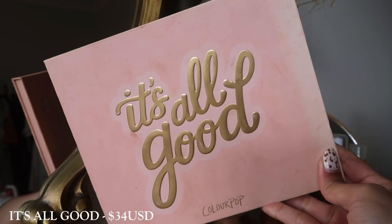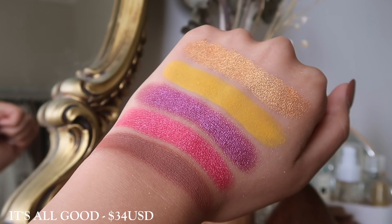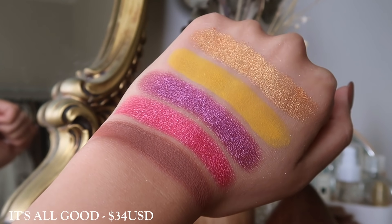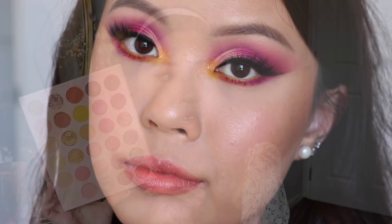Then we have It's All Good — this is the fun summertime palette. You get a lot of bright fuchsia pinks and golds, but also some light everyday shades. If you're a fan of this color story, this is such a fun palette to play with. I love, love this palette, but I just don't really use these colors that often.